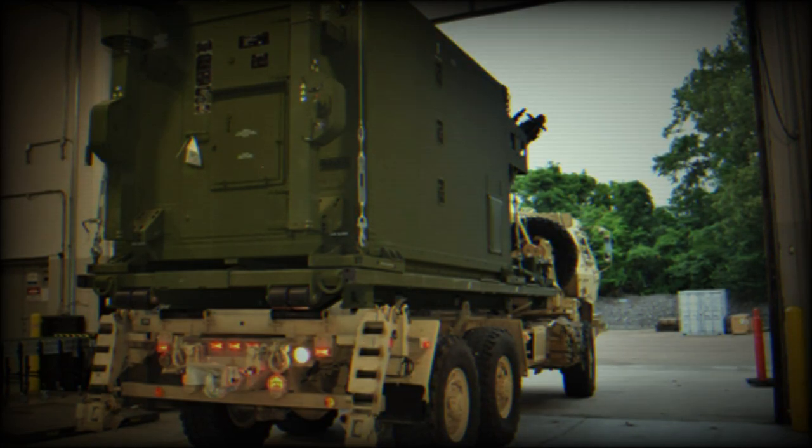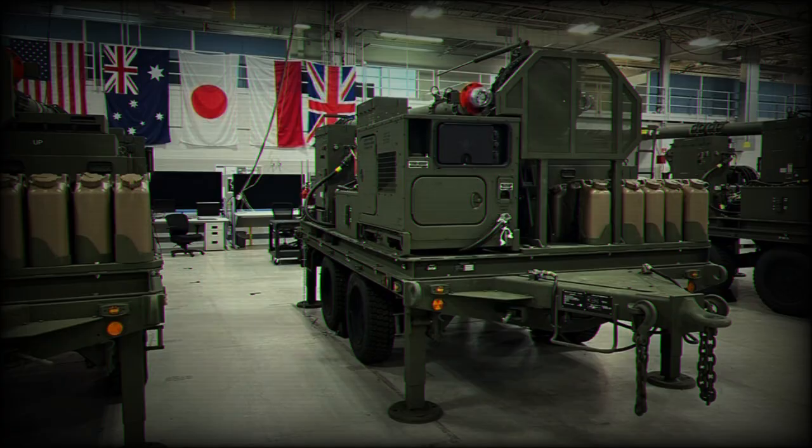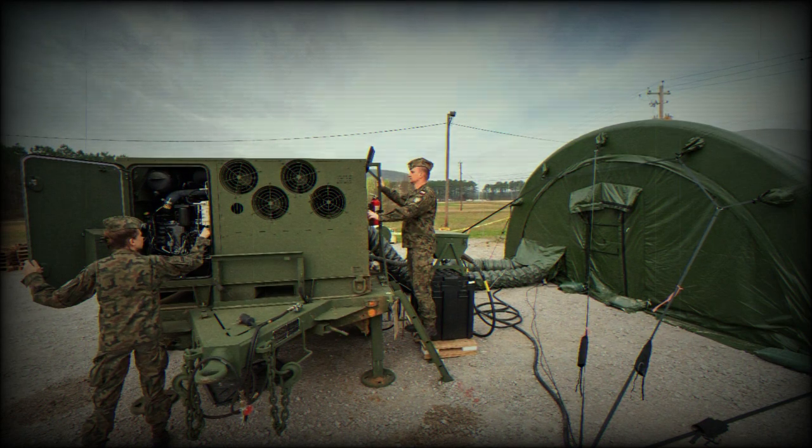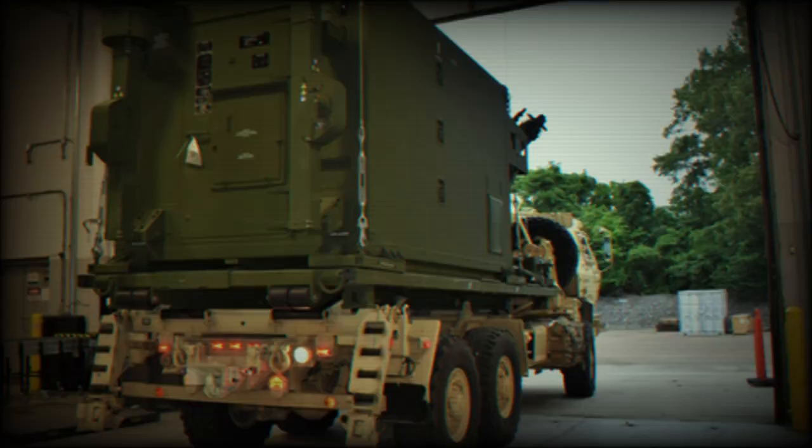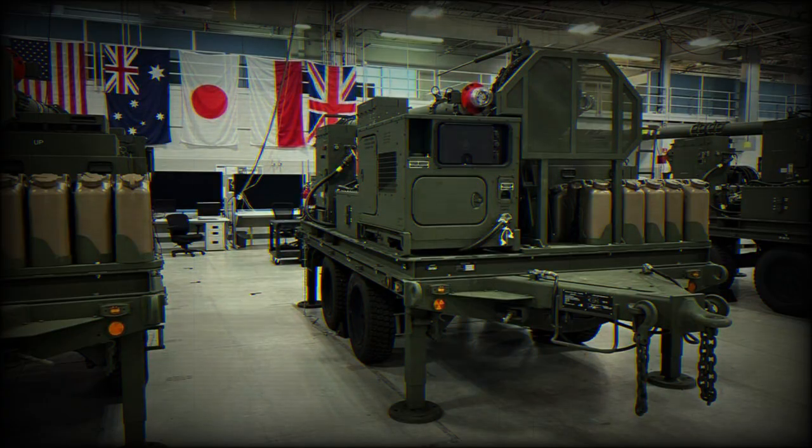IBCS implements a modular, open, and scalable architecture that is foundational to integrating available assets in the battlespace, regardless of source, service, or domain, onto a common fire control network. It extends the battlespace by disaggregating sensors and effectors, and allows for the efficient and affordable integration of future systems. By enabling this high level of network integration, the warfighter is given unprecedented time to make accurate decisions.